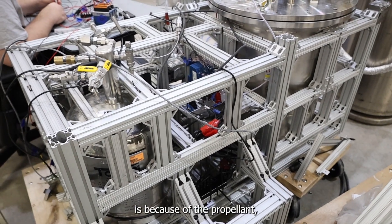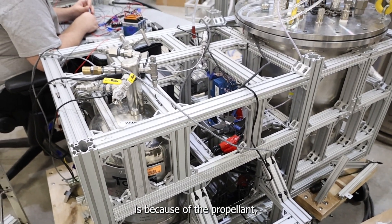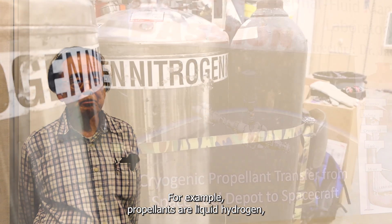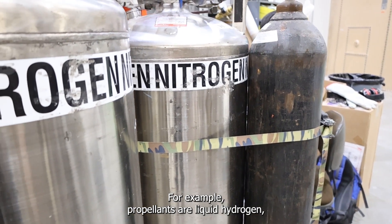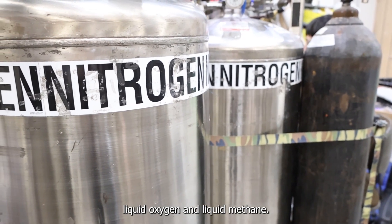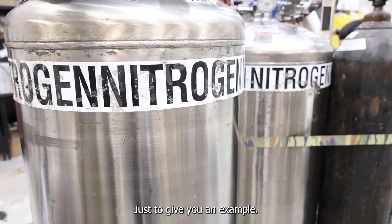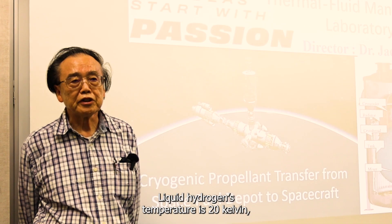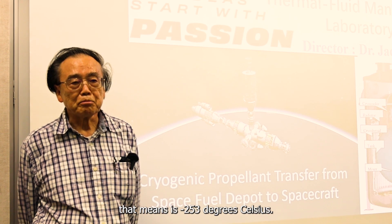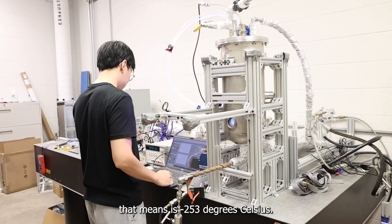Thermal fluid management is important because propellants are always at very low temperature. For example, propellants include liquid hydrogen, liquid oxygen, and liquid methane. Just to give you an example, liquid hydrogen's temperature is 20 Kelvin — that means it's minus 253 degrees Celsius.